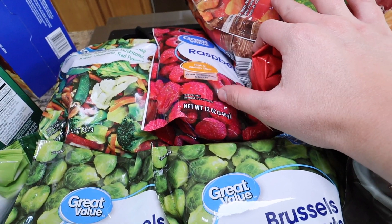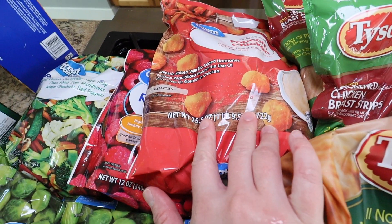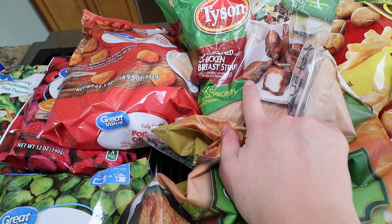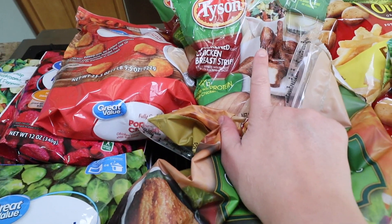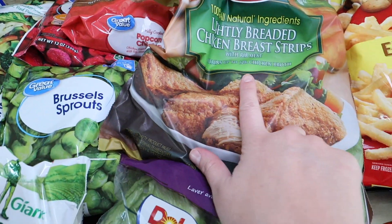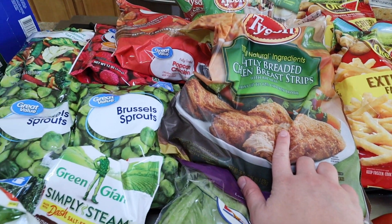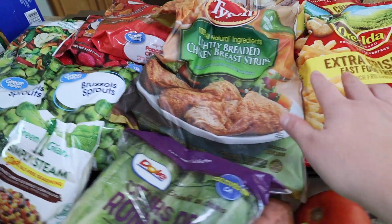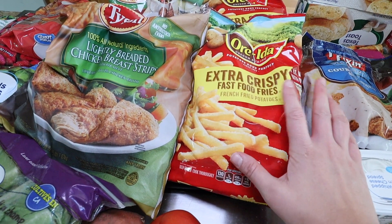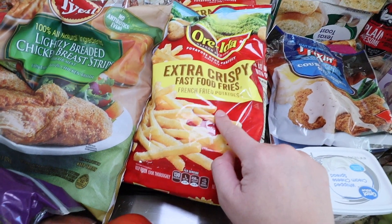Some red raspberries — I like to put these in my oatmeal in the morning. There's some popcorn chicken, and this blackened chicken is my favorite — I put it in the air fryer and have it for lunch. It's not bad for you since it's not breaded. I also grabbed these lightly breaded chicken strips, which are a bit healthier than regular chicken nuggets. And we have lots of french fries because they substituted — I asked for one pack and got three of these extra crispy fast food fries packs.